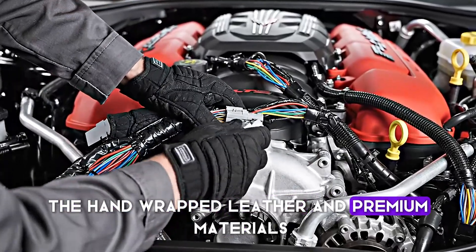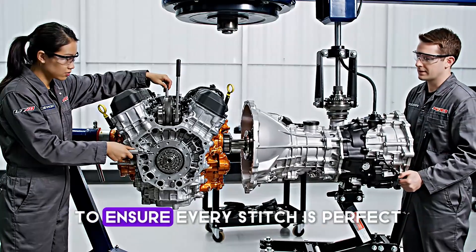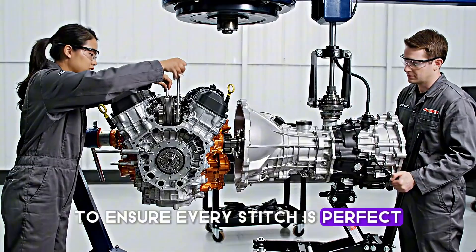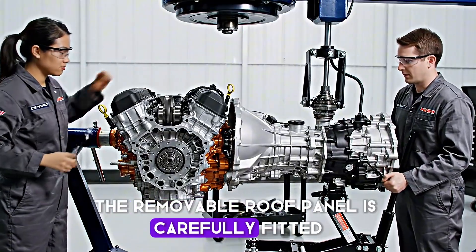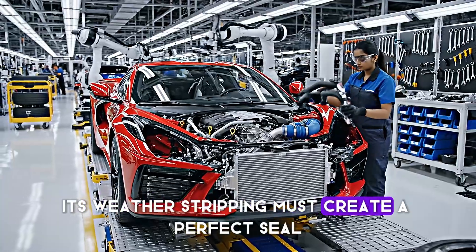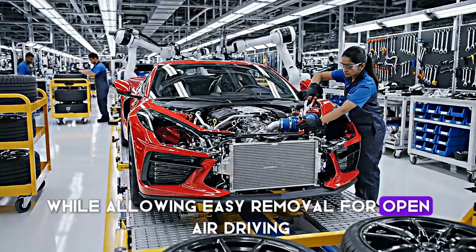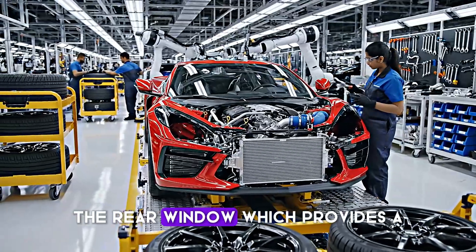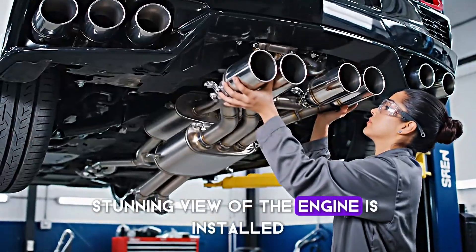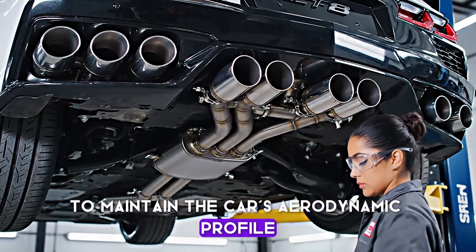The hand-wrapped leather and premium materials are installed by skilled craftspeople who ensure every stitch is perfect. The removable roof panel is carefully fitted and tested multiple times — its weather-stripping must create a perfect seal while allowing easy removal for open-air driving. The rear window, which provides a stunning view of the engine, is installed with precision to maintain the car's aerodynamic profile.